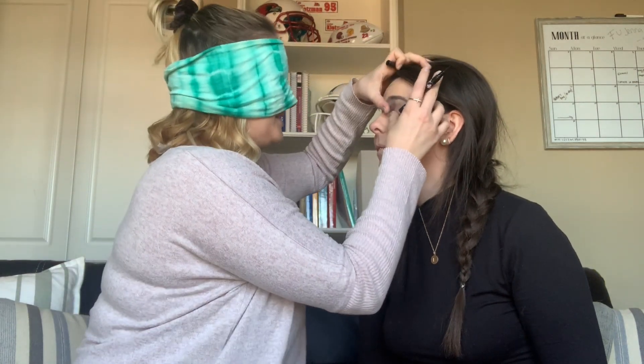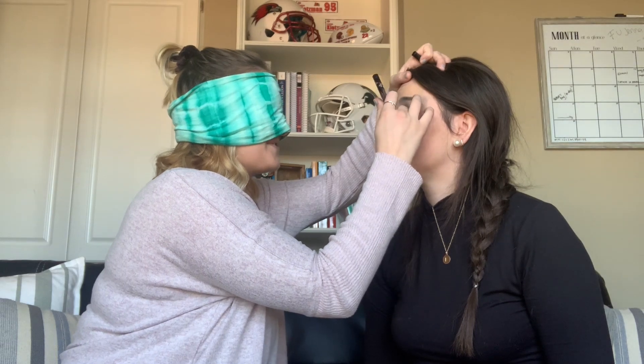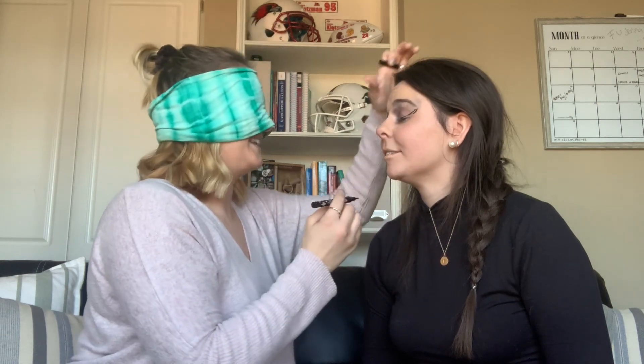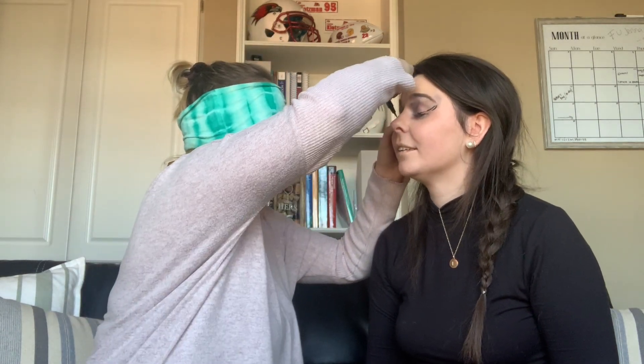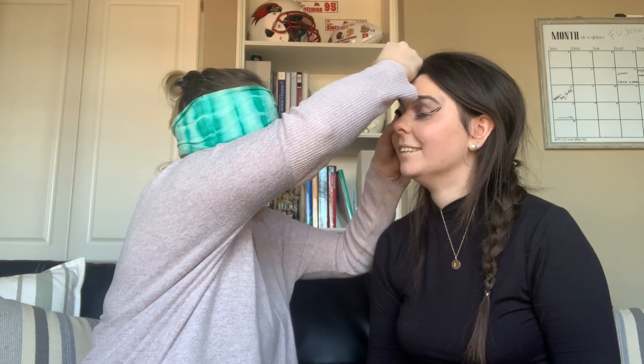I'm excited to use this — I've actually never used eyeliner like this. It's liquid eyeliner; she didn't even want to go for the pencil version. Do you want a wing? Yes, give it to me. It's really hard. I'm using my finger to help me trace where it is. How does that look? Beautiful. Okay, mascara — last eye product.